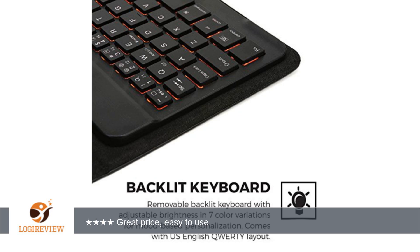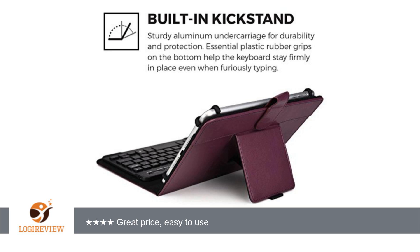The keyboard is small but easy to operate — will take time to get used to it. It responds quickly when typing with no delay. Very easy to pair with the device; just type in the code and hit return.